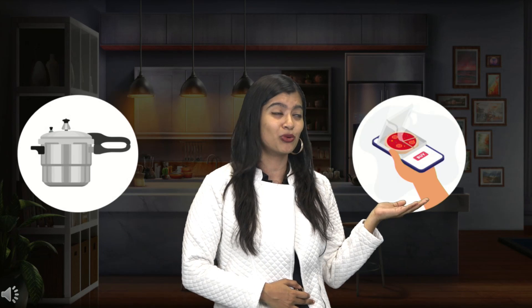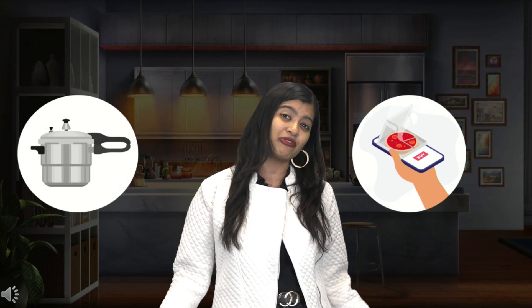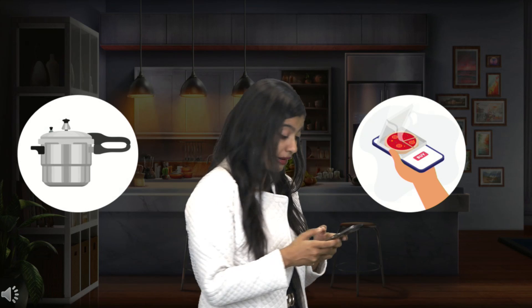Or I could just order my food in. I know I'll be dependent on someone else, but at least I'm going to get my food ready-made. I think I should just order some food in right away.